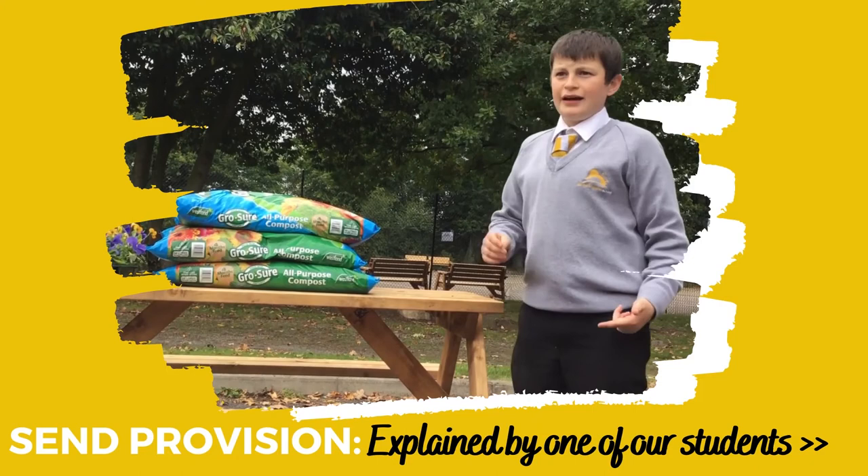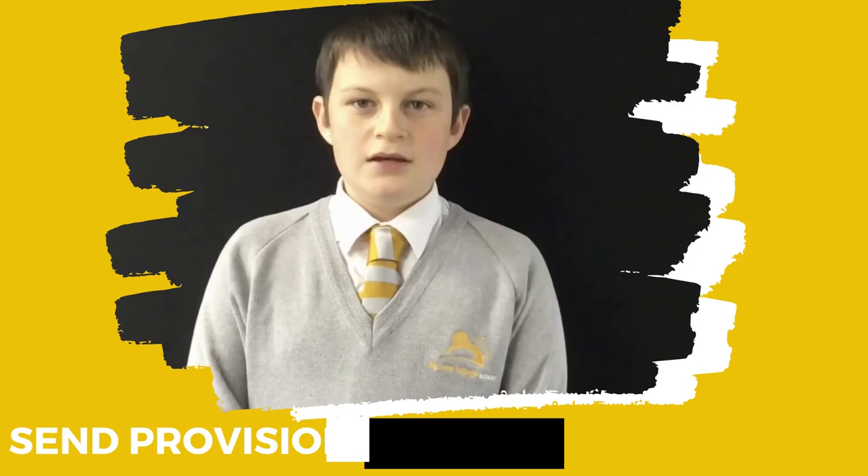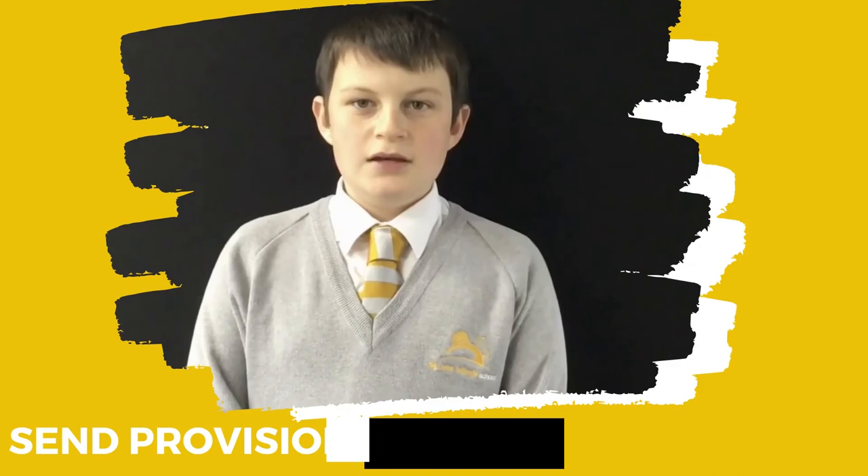Here we are allowed to have our break and our lunch. This area also allows us to do gardening. We have gardening equipment here which we can use to plant in the flower beds over there. SEND support at Sir John Talbot's is the best support that I have ever seen at any school I have been to, because there are so many different teachers which can help you in different ways. I enjoy all of my lessons and all students are fully included.